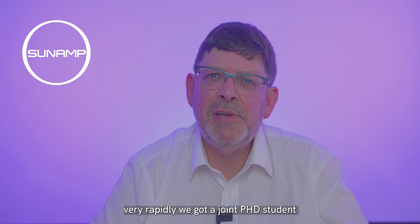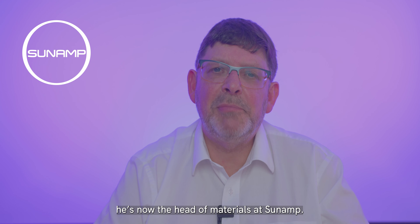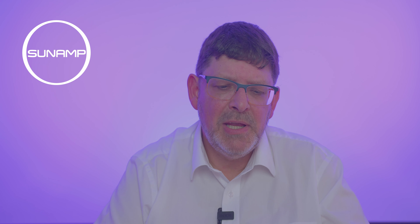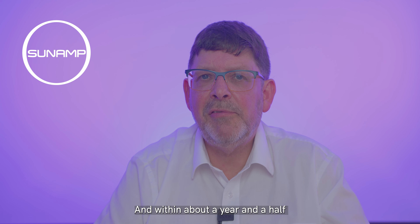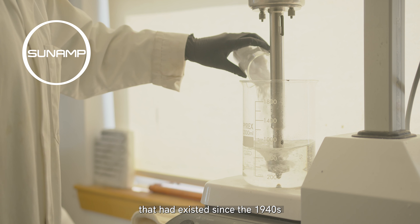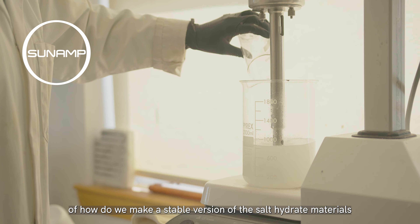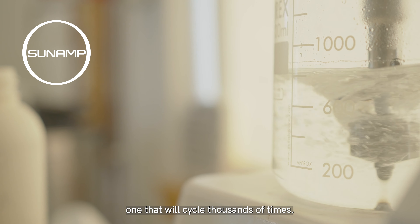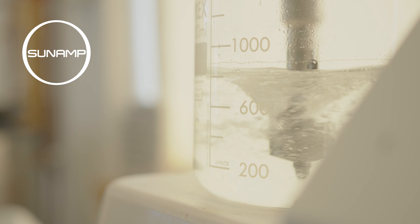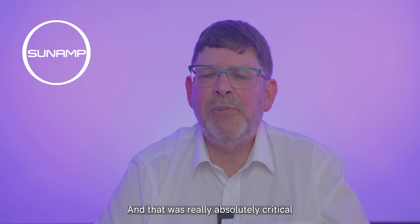Very rapidly, we got a joint PhD student. And today, now Dr. David Oliver, he's the head of materials at Sunamp. Within about a year and a half, he actually cracked this challenging problem that had existed since the 1940s — how do we make a stable version of these salt hydrate materials, one that will cycle thousands of times.